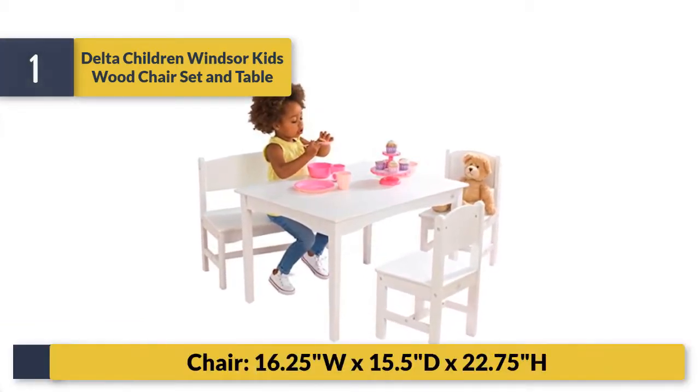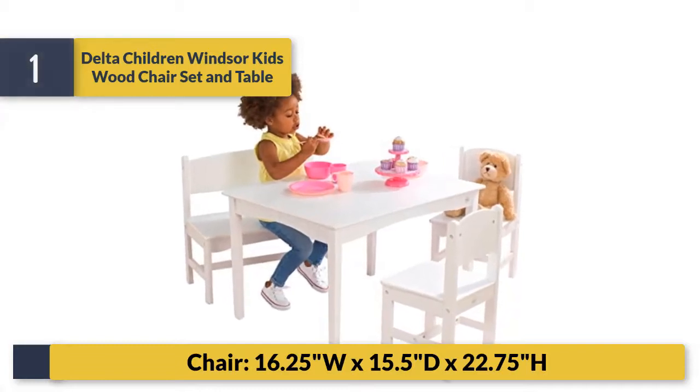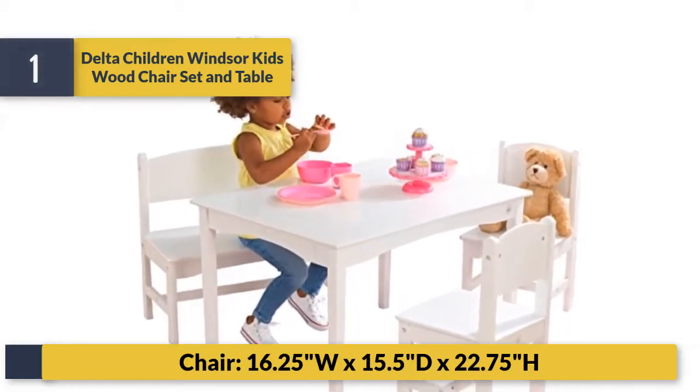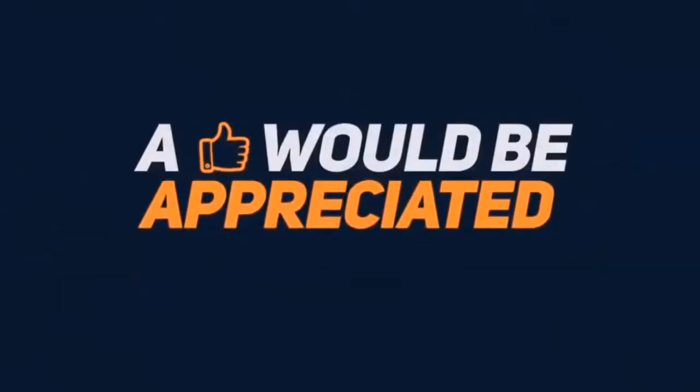Chair assembled dimensions: 16.25W x 15.5D x 22.75H inches.